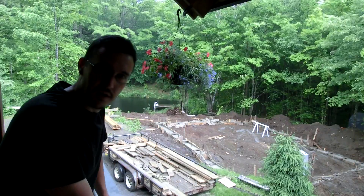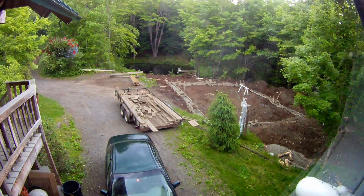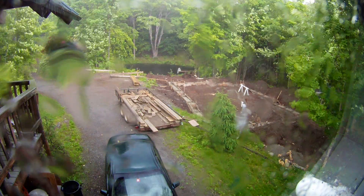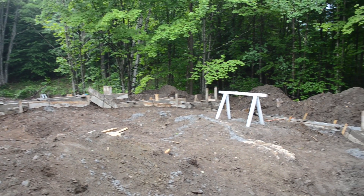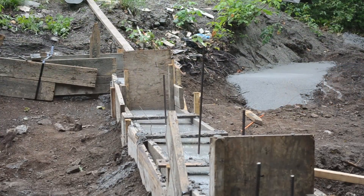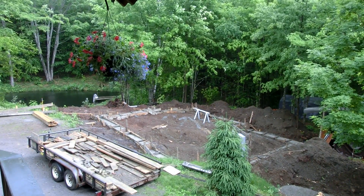The footings are poured and these guys finished up and cleaned their tools. As they were loading up the truck, a thunderstorm rolled in and it's now pouring with 20 mile an hour winds. They showed up at 7 this morning, built all the forms, tied all the steel, and now I have footings for a foundation — amazing.